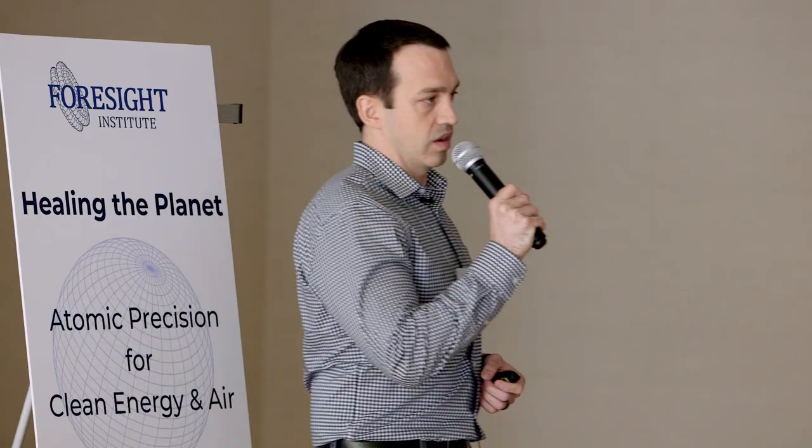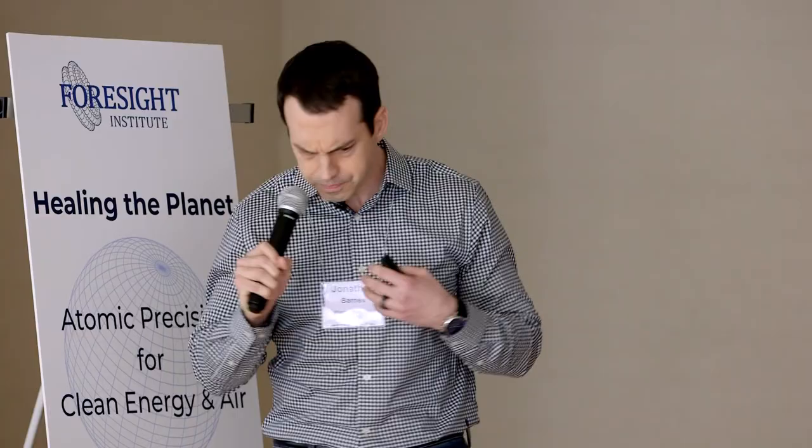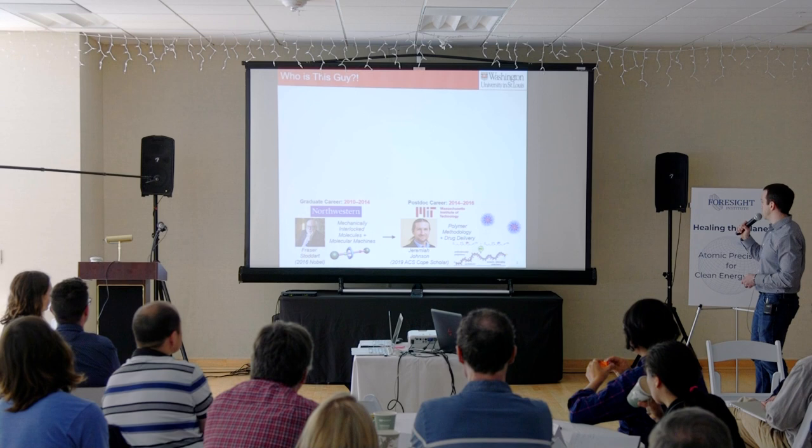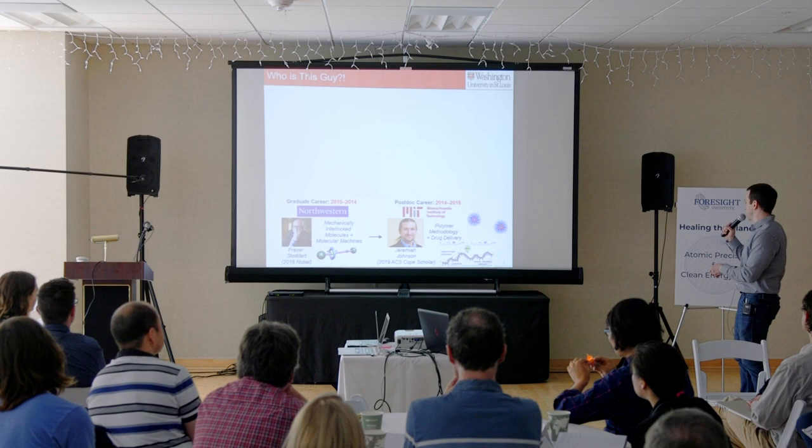As a postdoc, I worked for Professor Jeremiah Johnson at MIT, who is just a brilliant organic materials chemist and a recent ACS COPE scholar in 2019. The specific aim of my research was polymer methodology and drug delivery, which has now led me to my own group at Washington University in St. Louis.